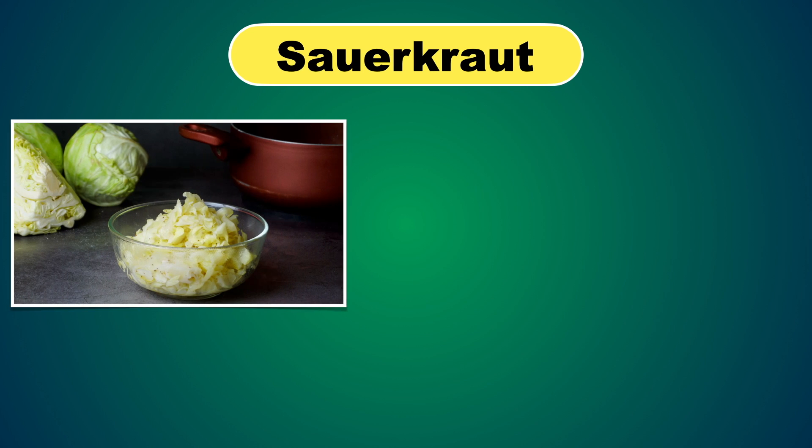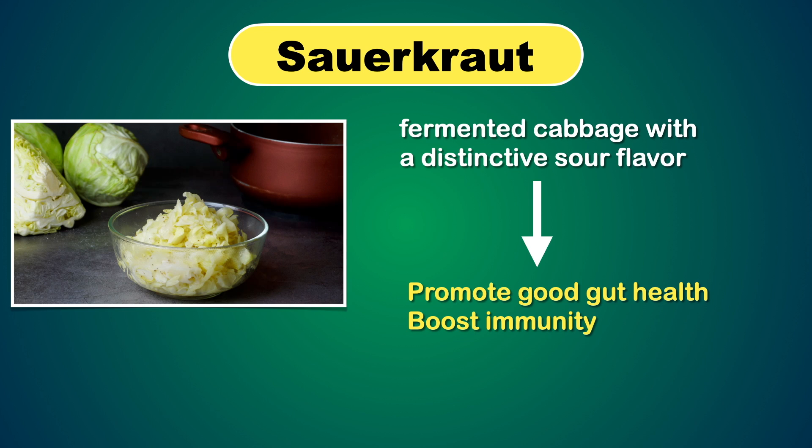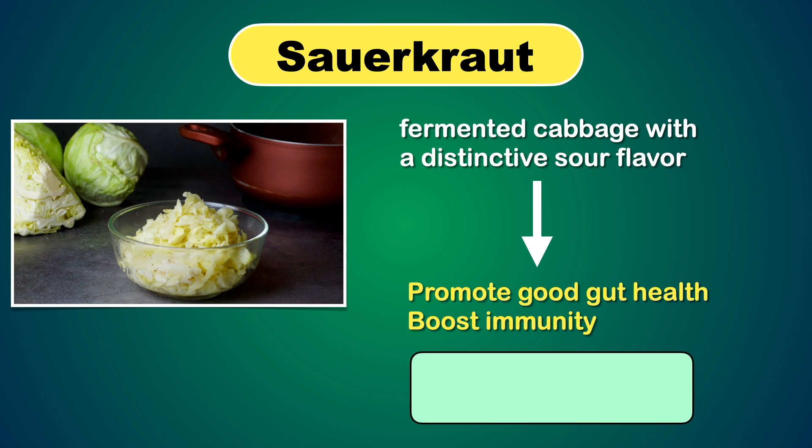Sauerkraut is a fermented cabbage with a distinctive sour flavor. Like natto, this fermentation process offers many health benefits like promoting good gut health and boosting immunity. With 2.75 micrograms per half cup, sauerkraut is also a great source of Vitamin K2.